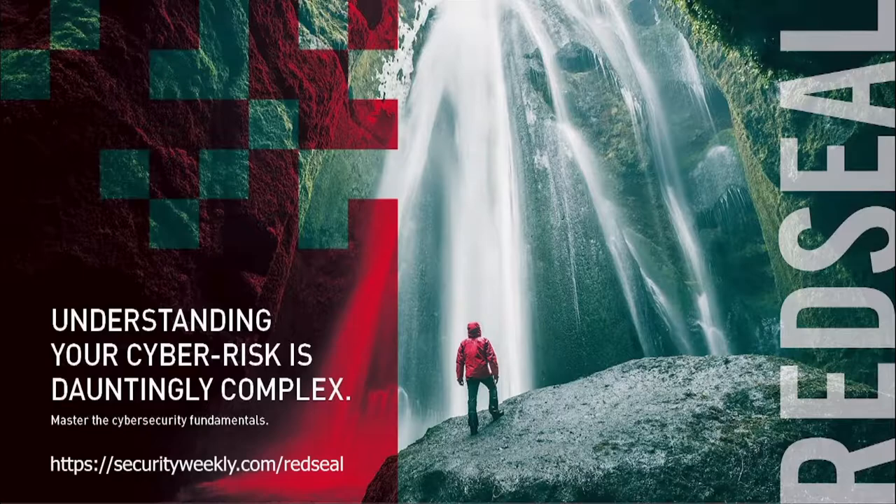This segment is sponsored by Red Seal. To learn more, please visit securityweekly.com/RedSeal. Joining us today from Red Seal is CTO Mike Lloyd to discuss how we can vaccinate our networks. Mike, welcome to the program.